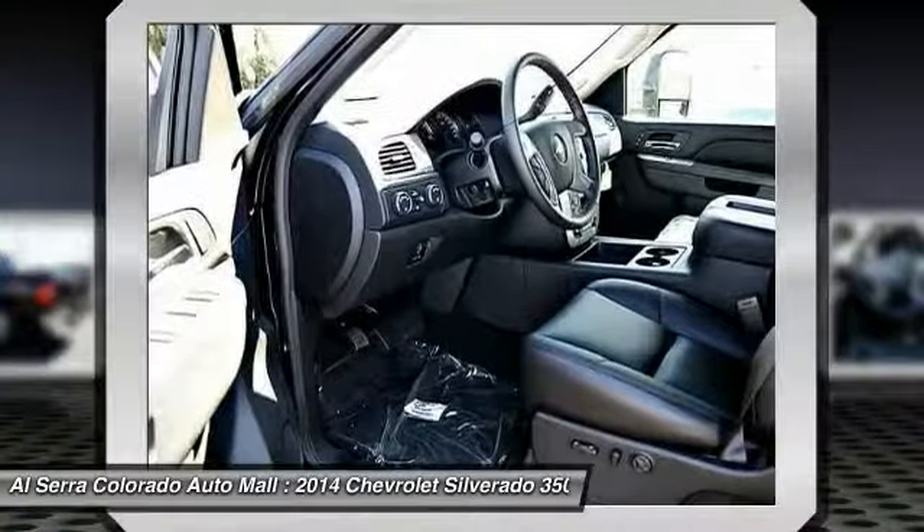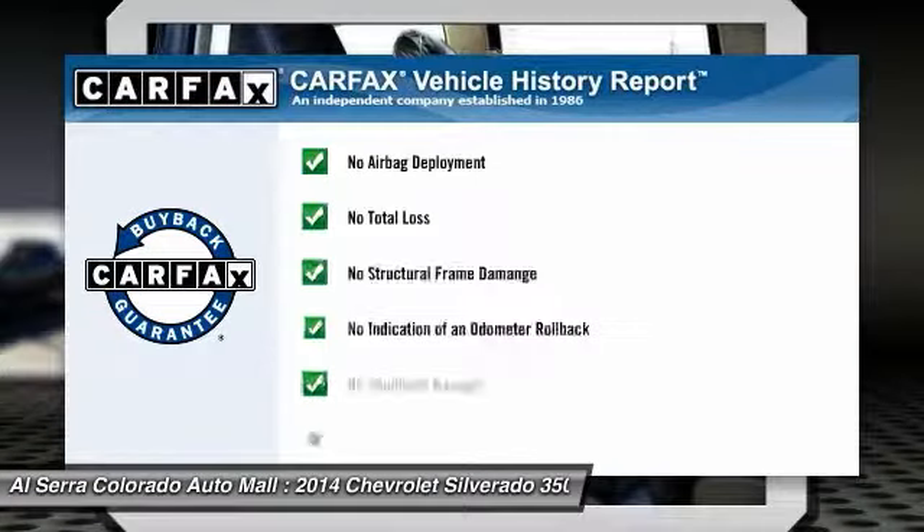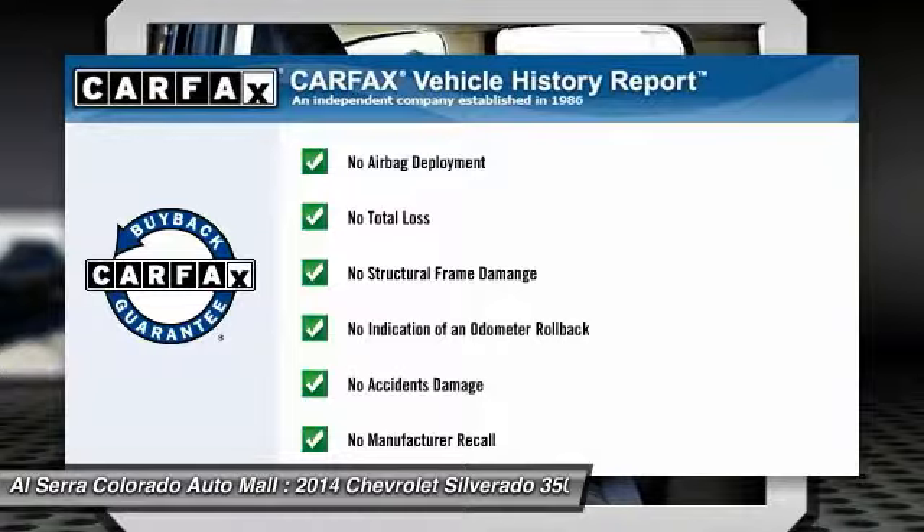Power passenger seat, power steering, adjustable steering wheel, cruise control. This vehicle qualifies for the Carfax buyback guarantee.